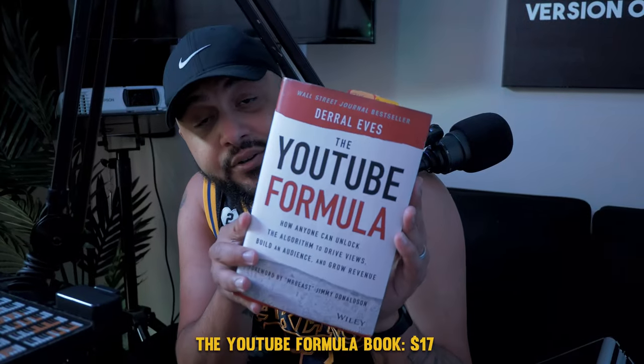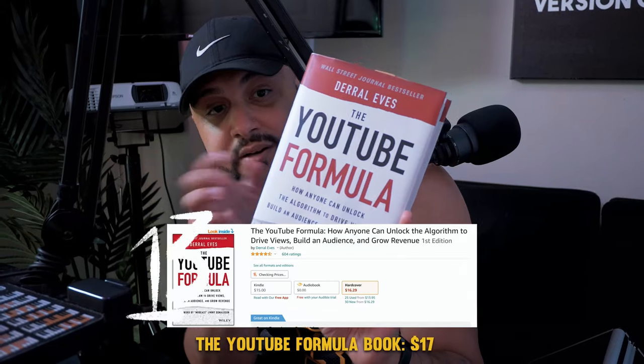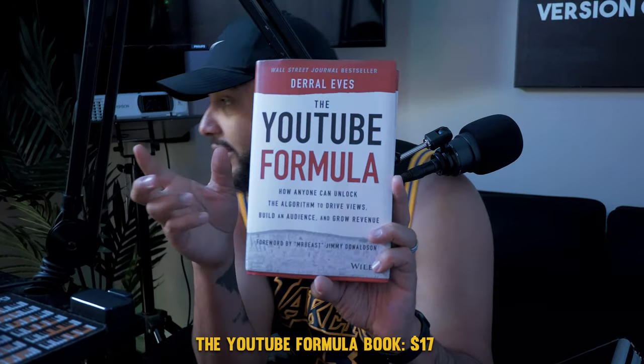This is not actually an item in the studio, but it's something I think you should definitely look into since you're watching this on YouTube — and it came from an Amazon purchase. I couldn't find it anywhere else, not even Barnes & Noble. It's called 'The YouTube Formula.' Definitely check that out.